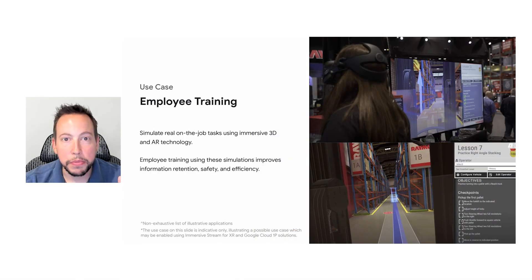By using immersive technology for on-the-job training, you can improve employee information retention, efficiency, and even safety.